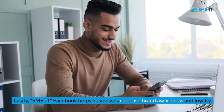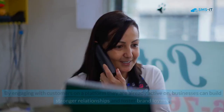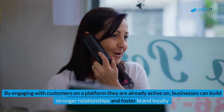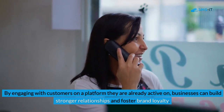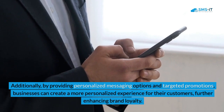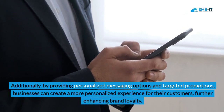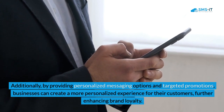Lastly, SMS it Facebook helps businesses increase brand awareness and loyalty. By engaging with customers on a platform they are already active on, businesses can build stronger relationships and foster brand loyalty. Additionally, by providing personalized messaging options and targeted promotions, businesses can create a more personalized experience for their customers, further enhancing brand loyalty.